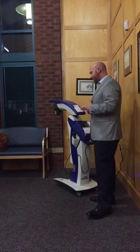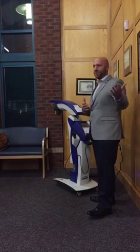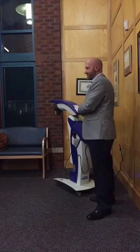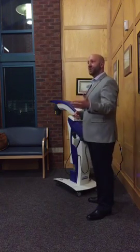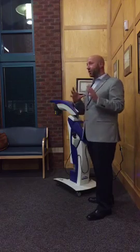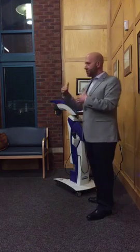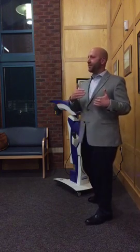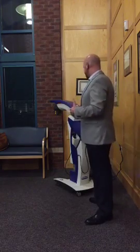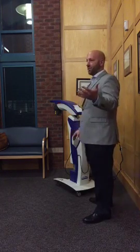This laser comes with preset protocols, so everything is already preset for the doctors. For plantar fasciitis, Achilles tendonitis — you come in for your treatments, and if you're doing well, that's great. If you want to feel better faster, we can change the settings on this laser to reduce more pain or reduce more inflammation. The nice thing is we can adjust the settings to get better results for your treatments.